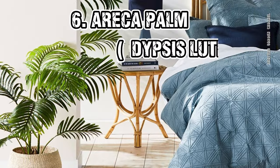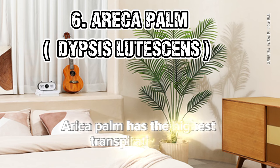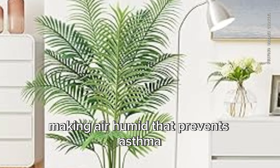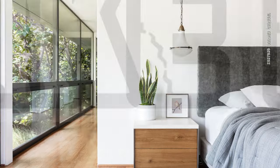6. Areca Palm (Dypsis lutescens). Areca Palm has the highest transpiration rate among several houseplants, making the air humid, which prevents asthma, sinusitis, bronchitis, and dry, wrinkled skin.